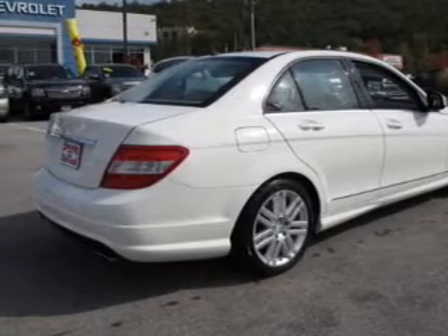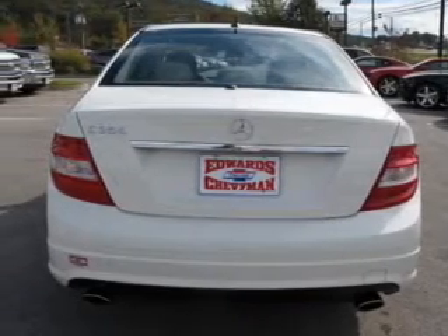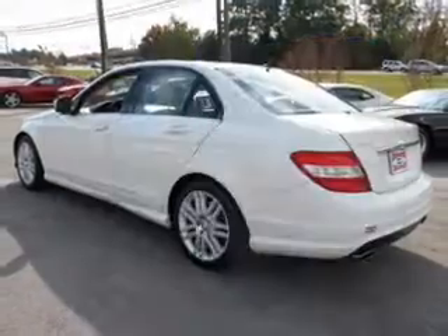You will appreciate the safety feature of anti-lock brakes. Let the outside in with a power sunroof. An included Carfax vehicle history report allows you to purchase with confidence and the knowledge that your buy was a smart choice.